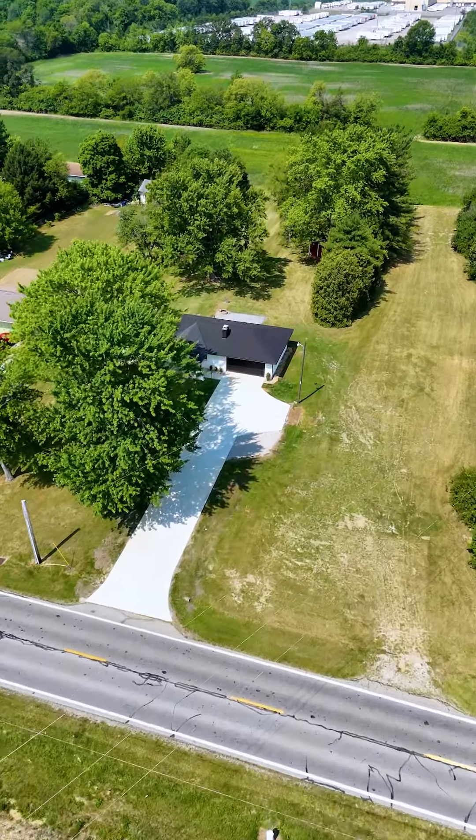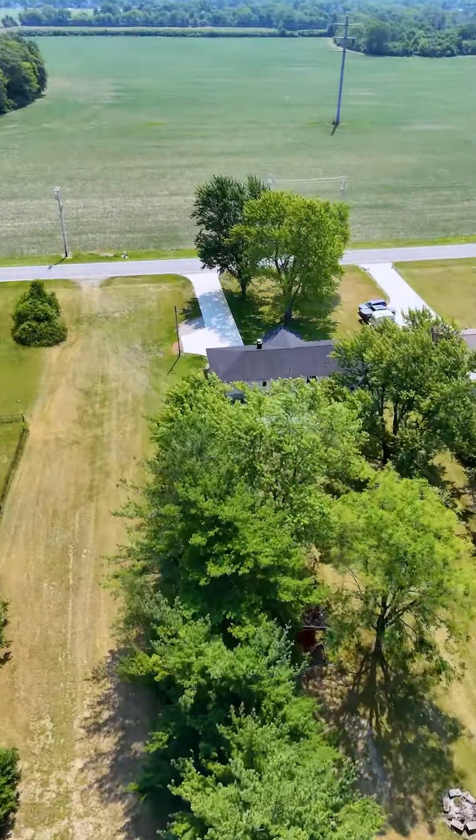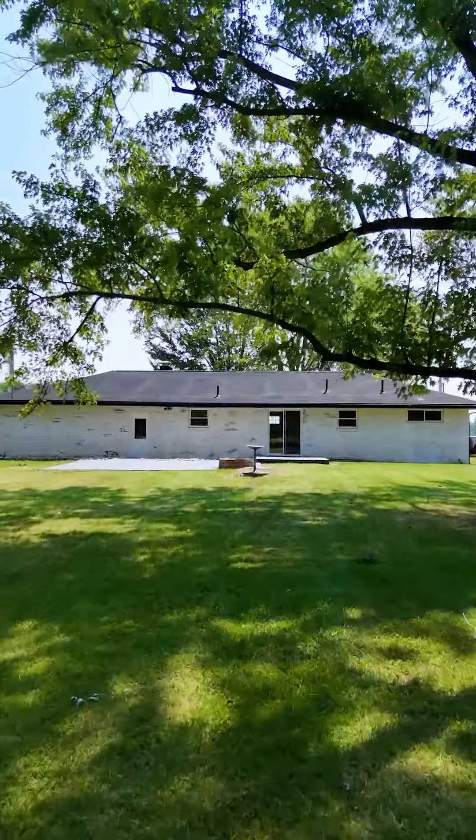One of the most common things I hear is, boy, I love it in Grove City, but I'd like to get out of a neighborhood and find a house with a little bit of land and not have neighbors right on top of me.